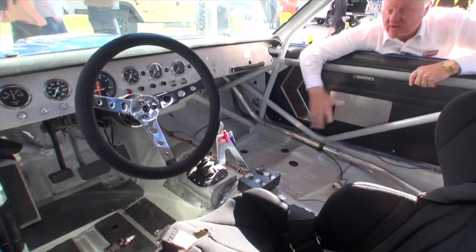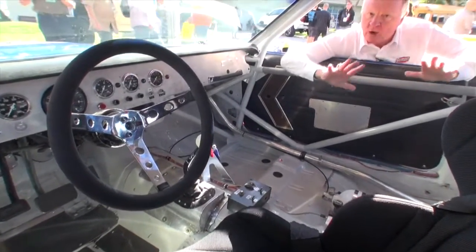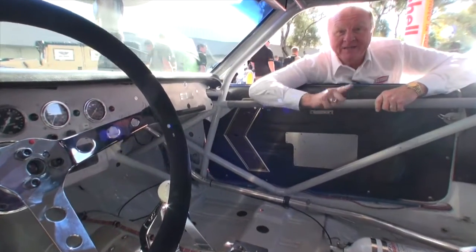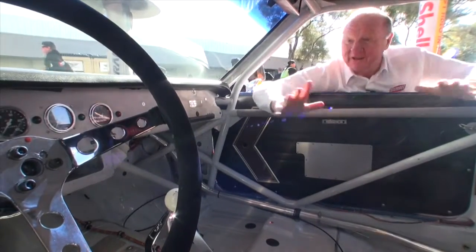It even has a stock floor pan. Now, I promise you, no one has embraced new technology like I've tried to embrace it. But this right here, this is old school. I love this.